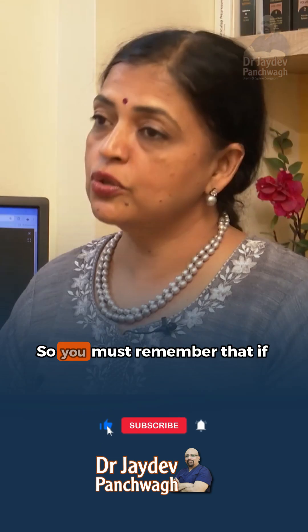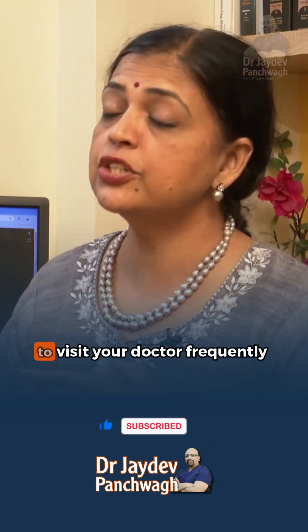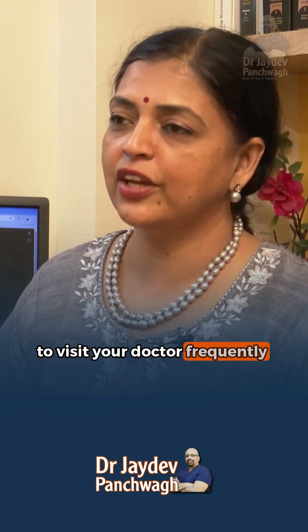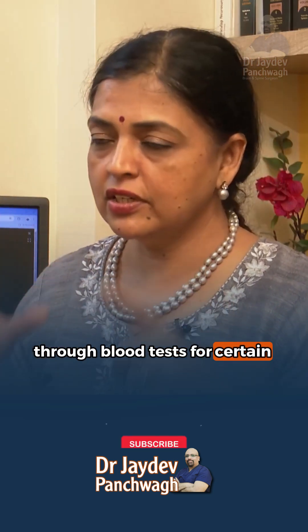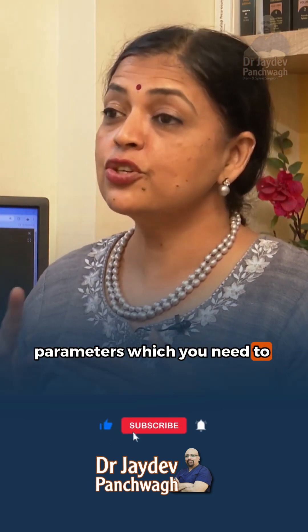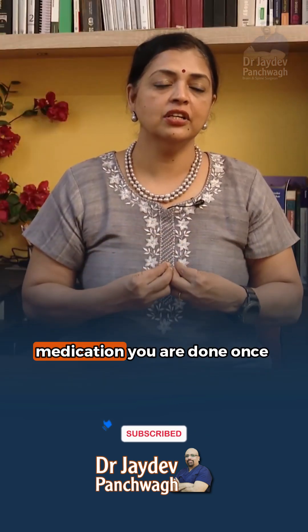This titration is done based on how the patient responds. You must remember that if you are on medication for trigeminal neuralgia, you need to visit your doctor frequently and be monitored through blood tests for certain parameters. Don't expect that if you take medication, you are done once and for all and everything is going to get better.